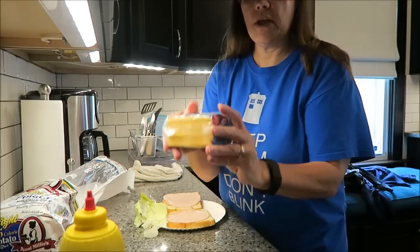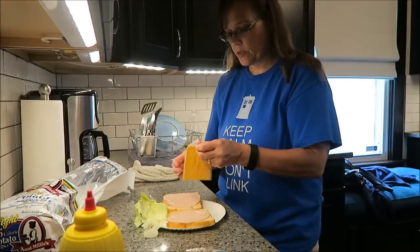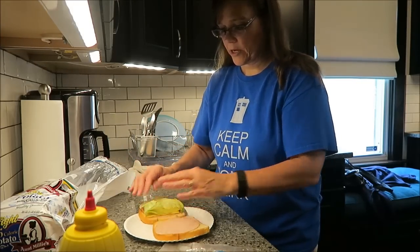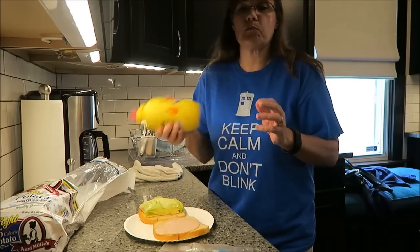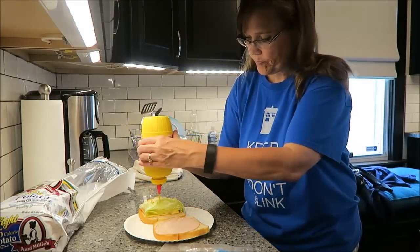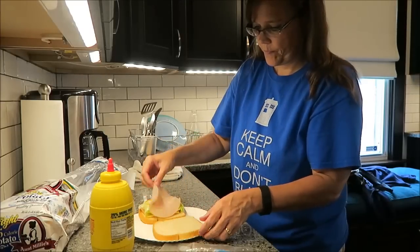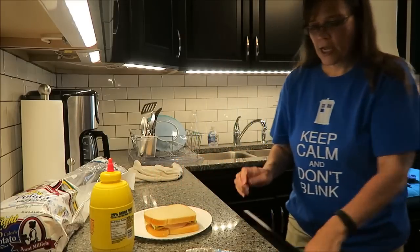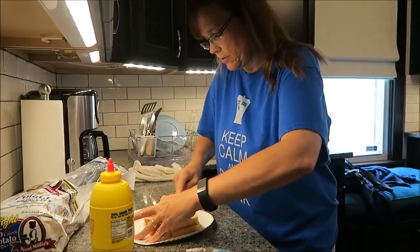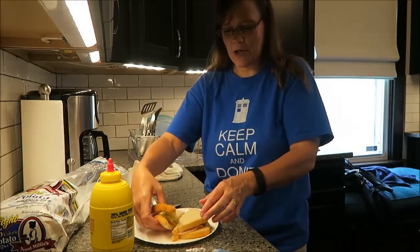I'm going to use the 2% Kraft singles — this is 45 calories per slice. I'm not counting the lettuce. I put my lettuce on there; I like it just for the crisp. Yellow mustard is pretty much nothing — no calories — and I'm not going to use much at all. There's my sandwich. I like to cut it, I don't know why, but I do. It's only 145 calories. So I'll see you next time I eat.